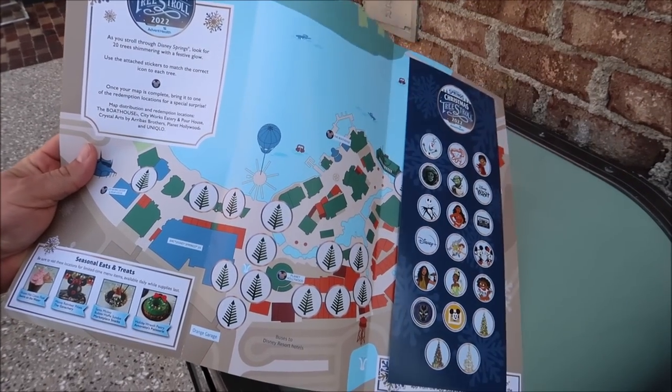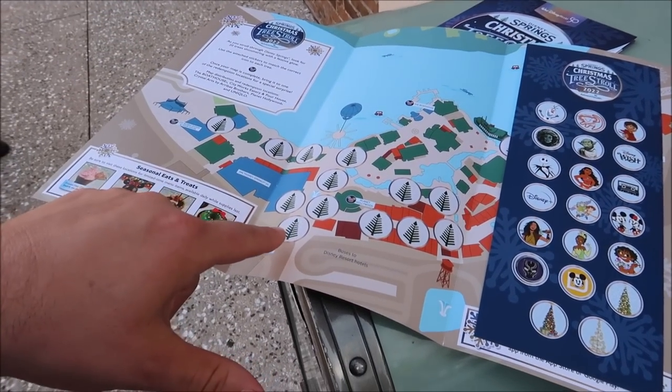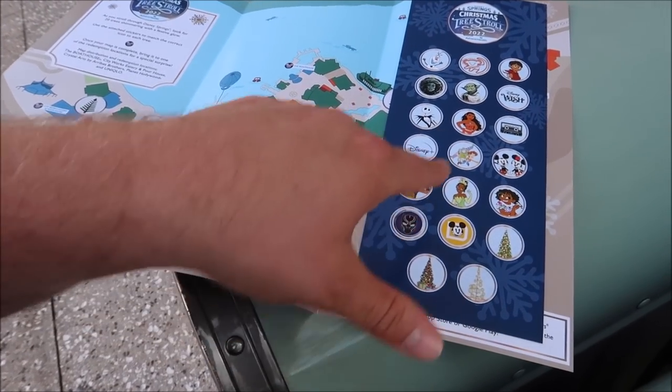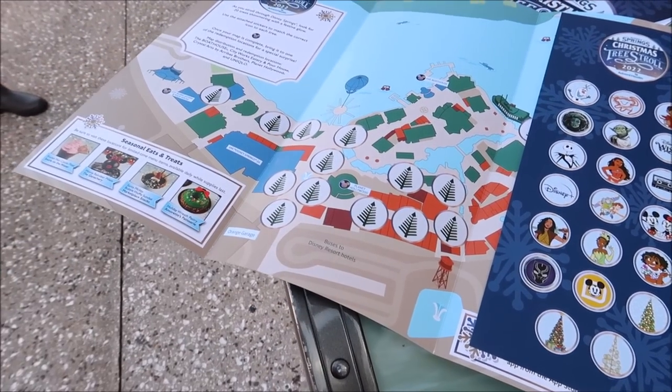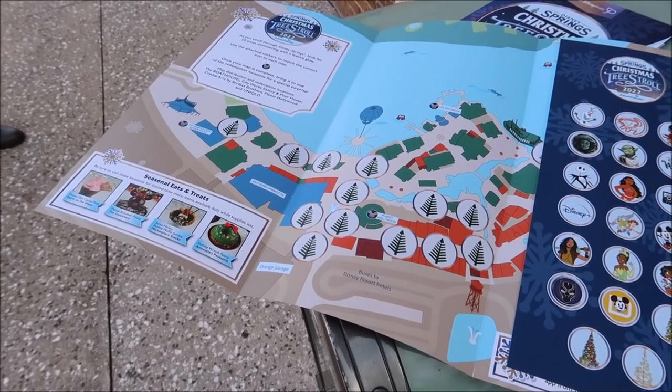To give you a brief summary: you go around Disney Springs and try to find the themed tree, and when you do you put the sticker on it. They have a Black Panther one, a Guardians of the Galaxy one, a Disney Wish one, and when you find them all at the end you get a special little holiday surprise.